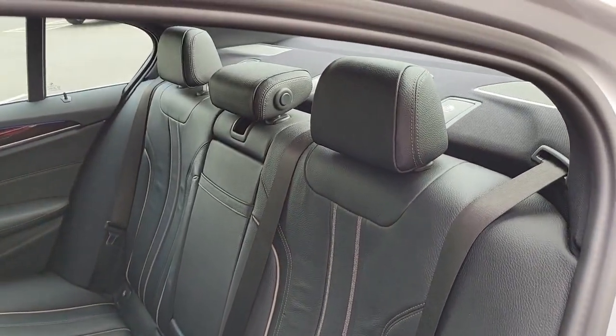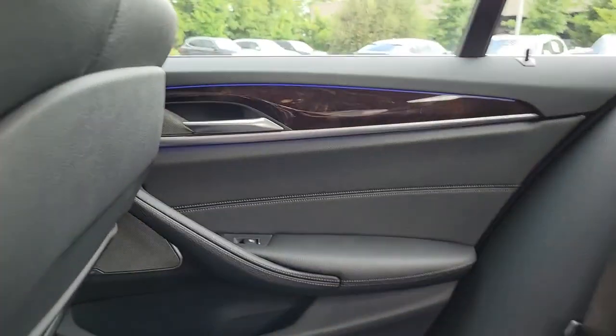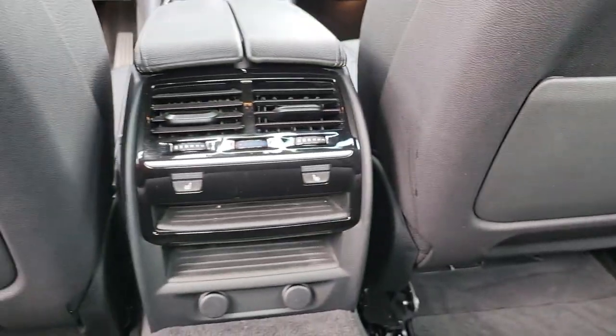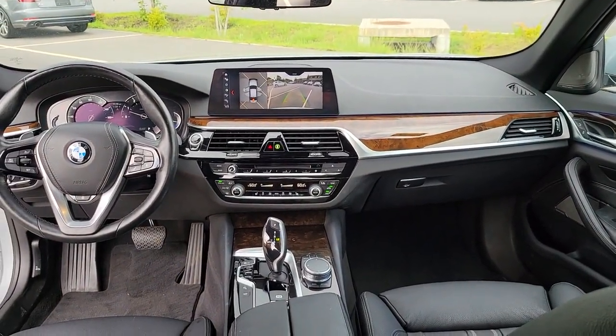All-wheel drive, sunroof/moonroof, keyless entry, navigation system, wood grain interior trim, power passenger seat, fog lamps, heated mirrors, keyless start, and steering wheel audio controls.